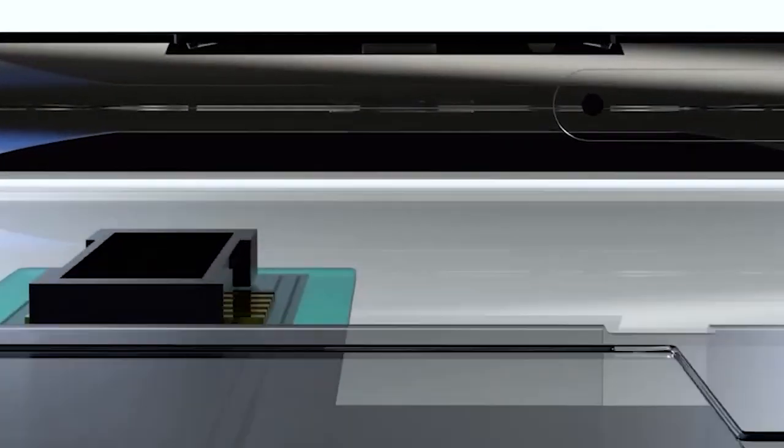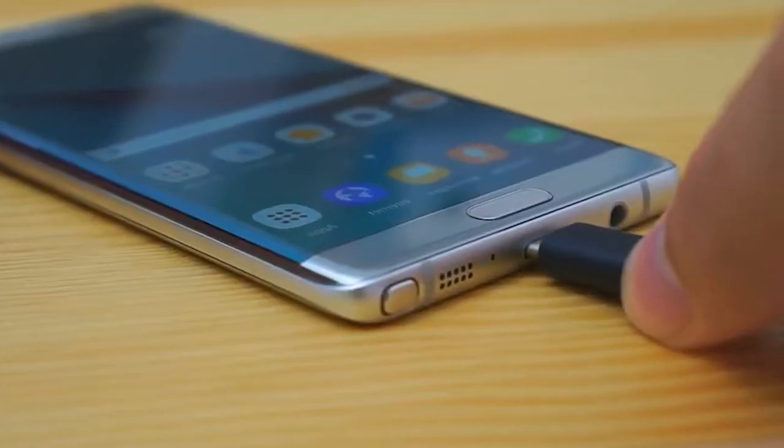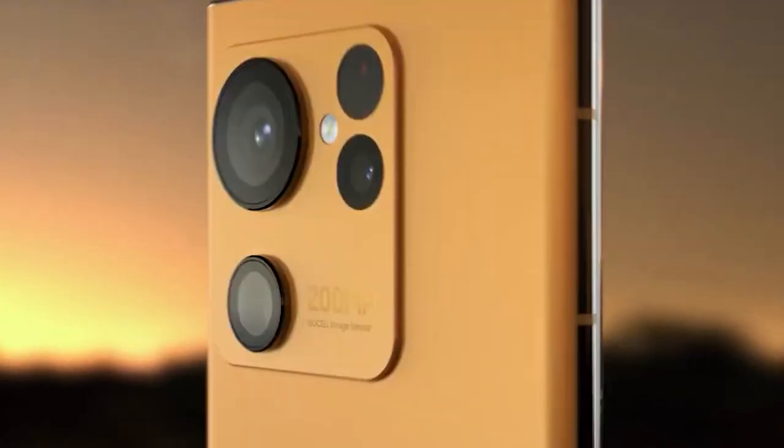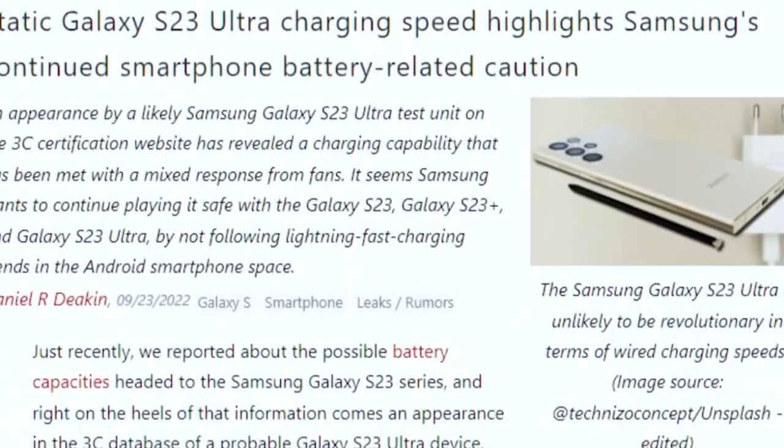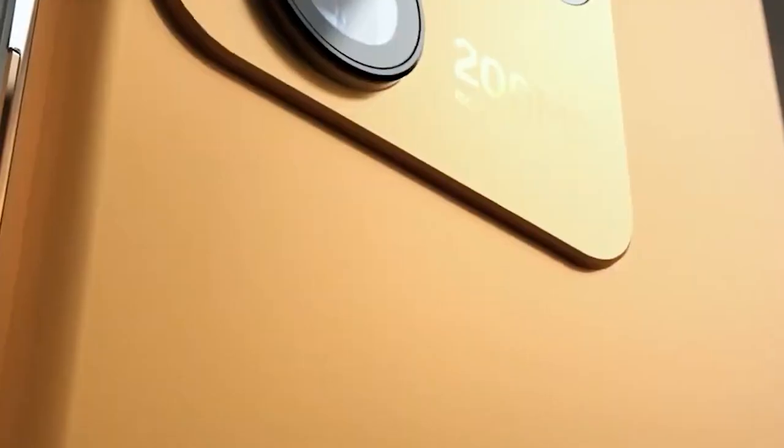The Samsung Galaxy S23 Ultra was recently seen on 3C. The listing revealed the charging specifications for Samsung's next flagship smartphone. The Samsung flagship phones are listed on the 3C website just days after the S23 Ultra visited. The listing reveals the S23 series' charging specifications.